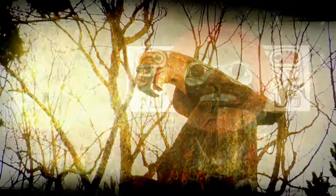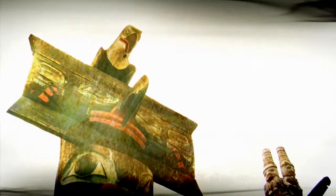They memorialize legends, events, and chiefs who have passed on. Early mortuary poles have grave boxes worked into the design that held the remains of the honored deceased.